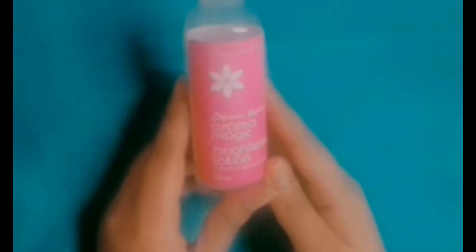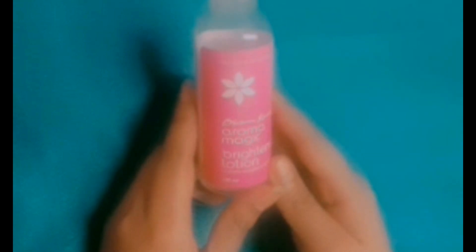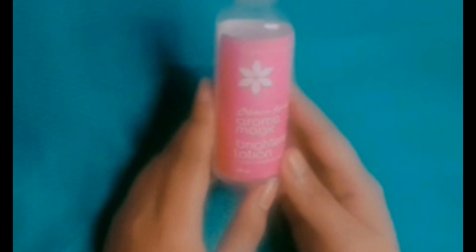The benefits of this product are really amazing. It brightens your skin, detoxifies it, removes dirt and excessive oil, clears the skin, and reduces dark spots. If you have dark spots, it can also reduce them within a week.